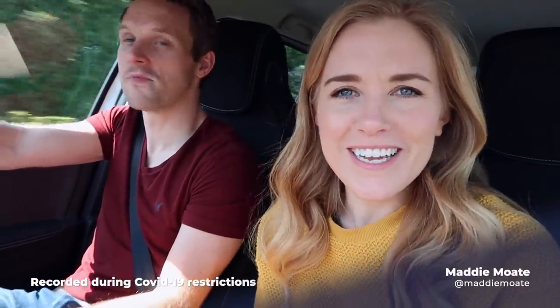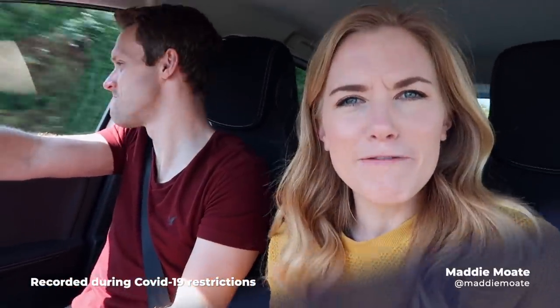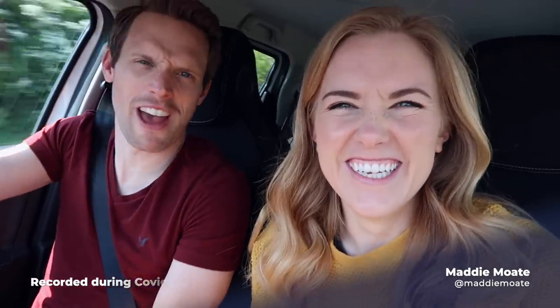Hello everyone, welcome back to Fully Charged. I'm Maddy. I'm Greg. And we've been thinking about food — not a rare thing for us.